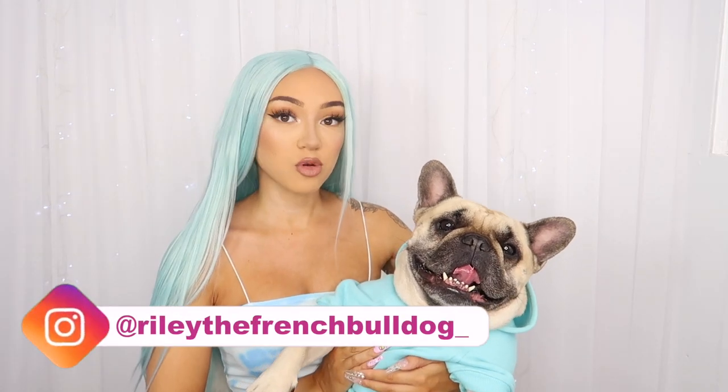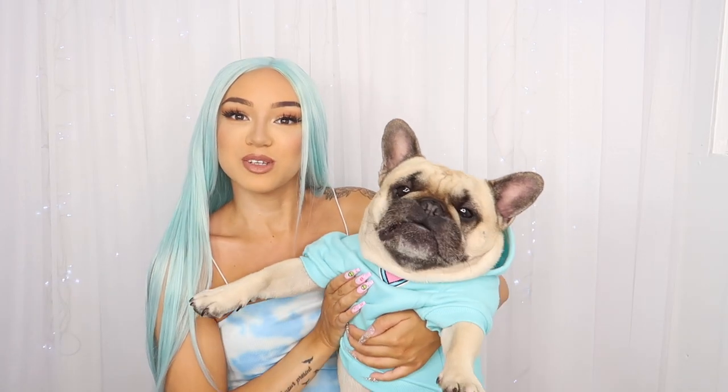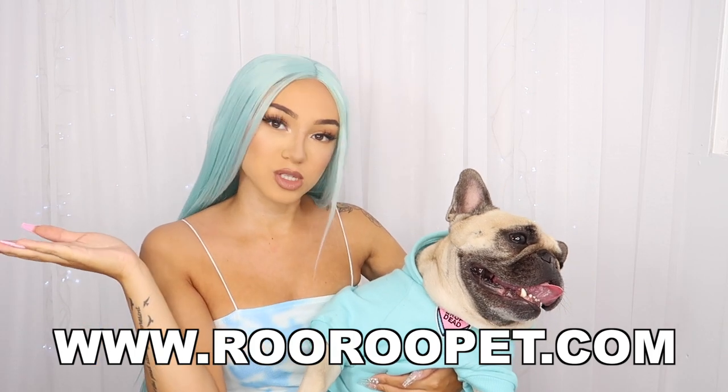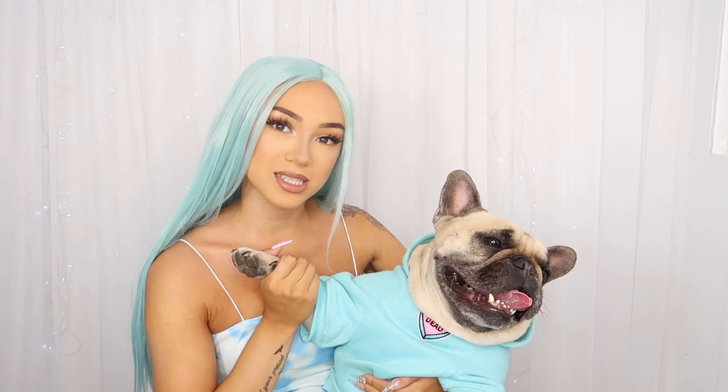If you can't already tell by the title of this video, we are going to be testing out some dog products I bought from Wish. Riley does actually have his own Instagram, so feel free to follow him - it's riley the french boodle. I do sell hoodies on my website www.ruppet.com and you can also get 20% off if you use Riley's code riley20.